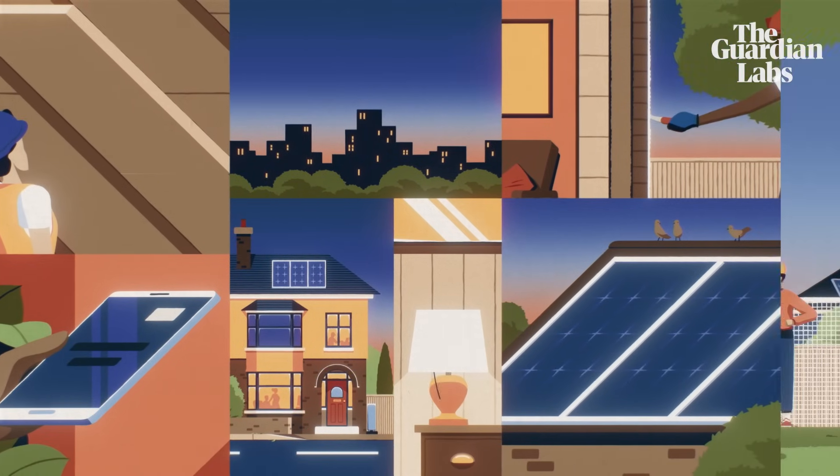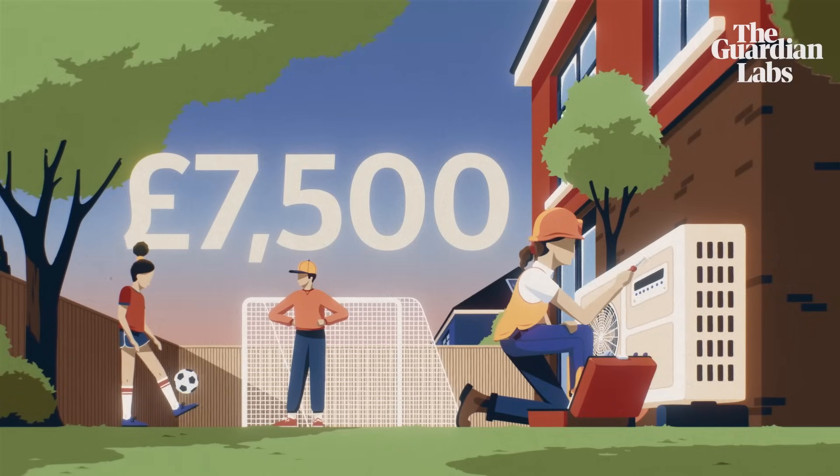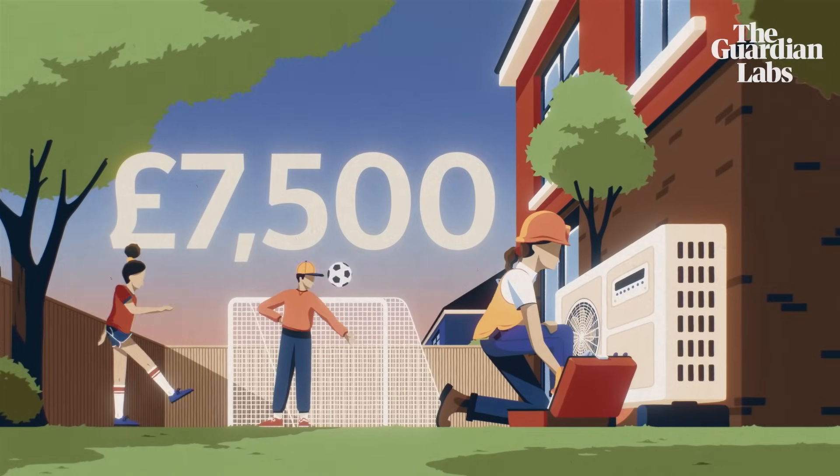With the help of the government's boiler upgrade scheme in England and Wales, you could save £7,500 on the cost of buying and installing a heat pump.